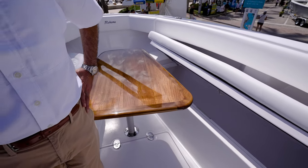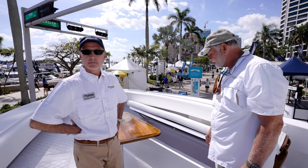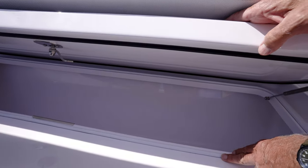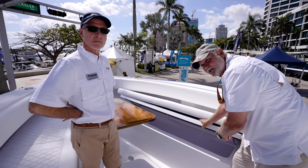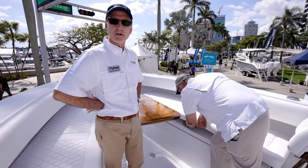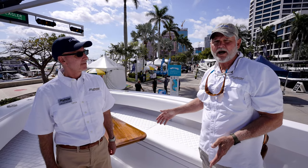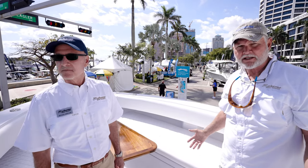You can put big wahoos, tunas, etc. in here. When rinsing out, there's no macerator — the drain is above the waterline and easily removed. The fish box hatches are about twice as thick for more insulation, which is a big deal, and they're airtight. A lot of fish boxes lose their cooling capability just because they're not sealed properly. You can also spec this without fish boxes as a completely open raised deck if you prefer.